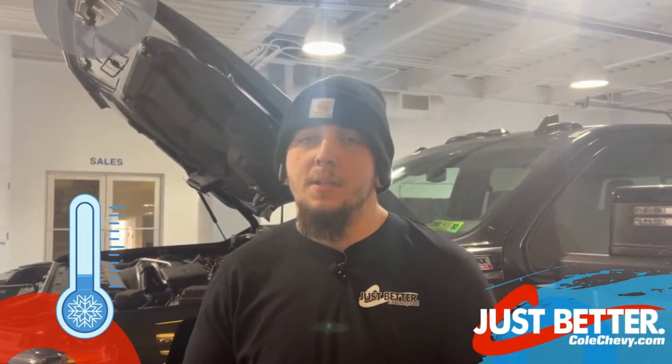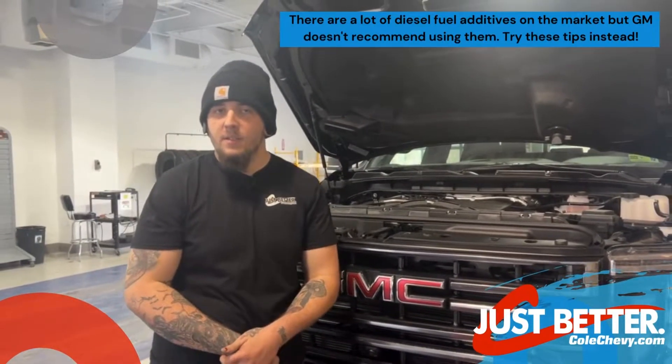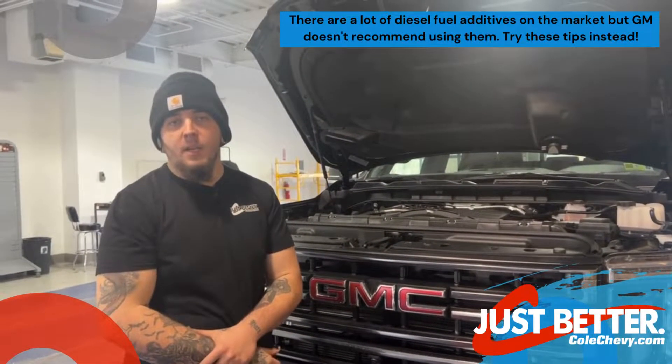This past week has been really cold and that can pose a lot of problems with diesel engines. Diesel fuel gels a lot faster than gasoline engines, that's why diesel engines come with an engine block heater.